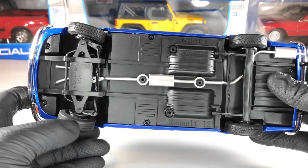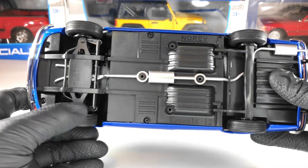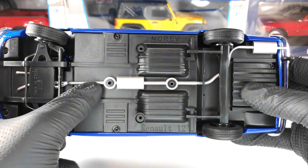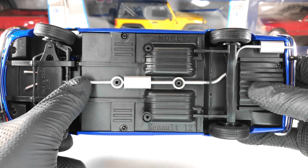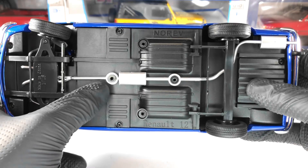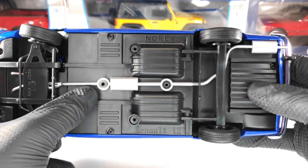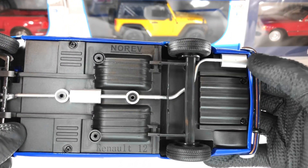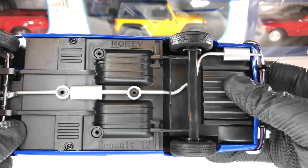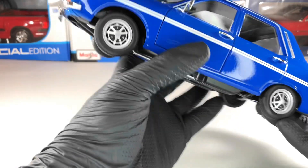Let's take a closer look underneath the model. Here we have some details at the front — you can see how the steering works. We also have the exhaust system, which goes right to where the screws are, so it's quite funny how they managed to bypass that. And we have the final part of the exhaust, and I think this here is the fuel tank.